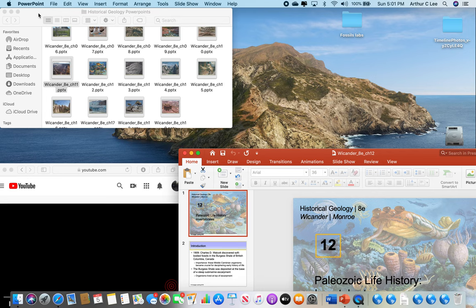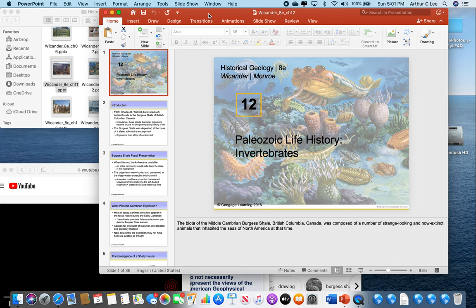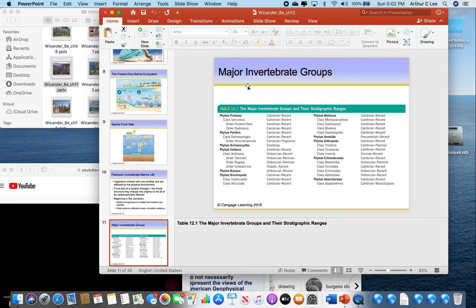Now we're going to get into something really interesting: chapter 12, Paleozoic Life History — Invertebrates. The Paleozoic era runs from 542 million years ago to 245 million years ago. Invertebrates are creatures without backbones — all kinds of different creatures. You studied some of them in lab: Phylum Cnidaria, Phylum Mollusca, Phylum Echinodermata, Phylum Arthropoda, and a lot of Brachiopoda. Let's take a look at the major invertebrate groups chart — you need to know these, and this is straight out of your book.